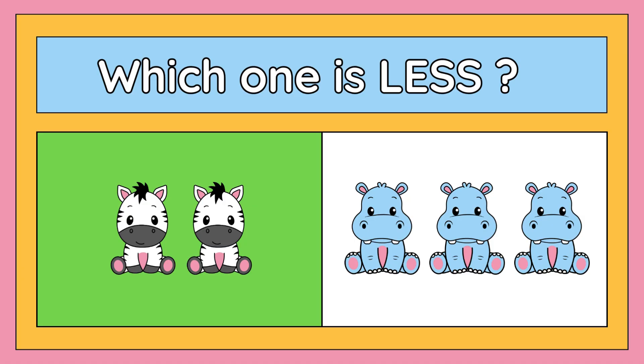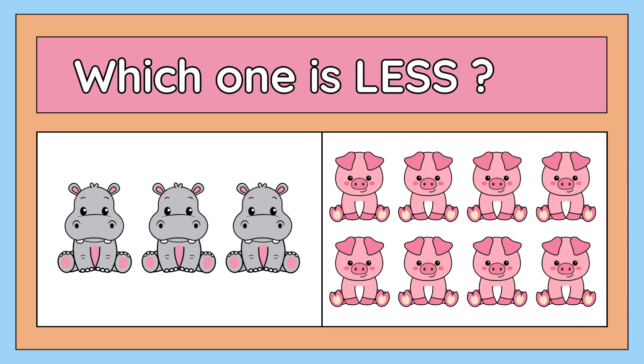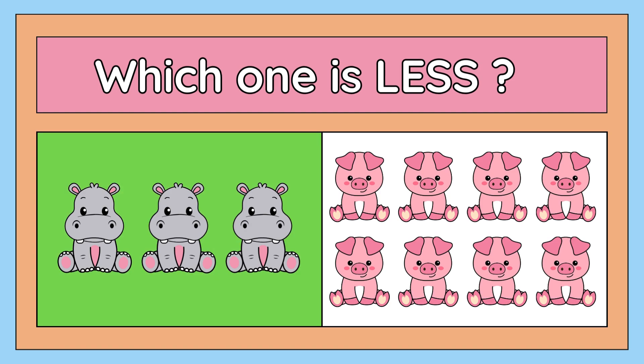Let's see this one. What do you think about it? Which one is less: three hippos or eight pigs? The right answer is three hippos. Three hippos are less than eight pigs. Good job, children!